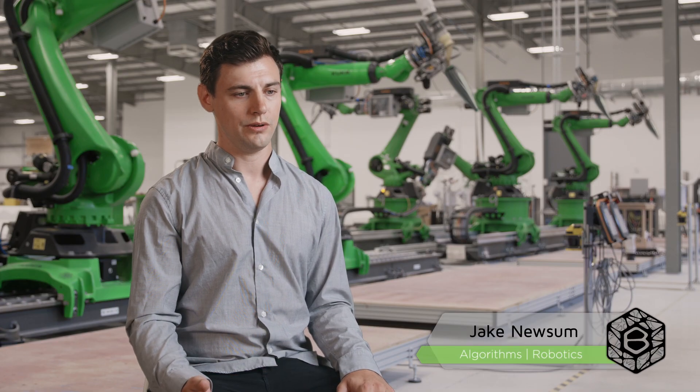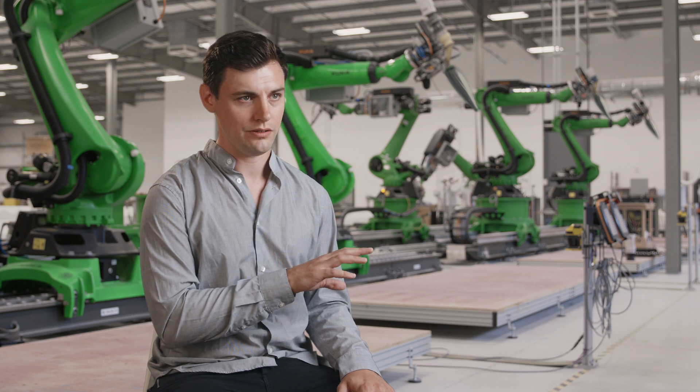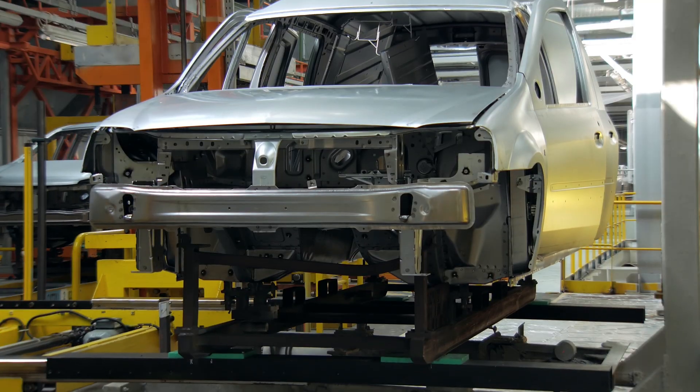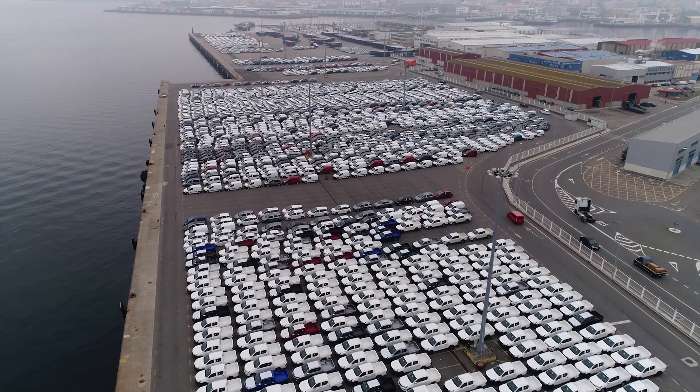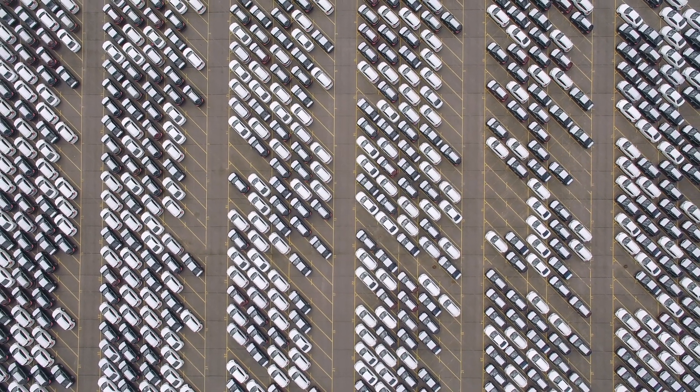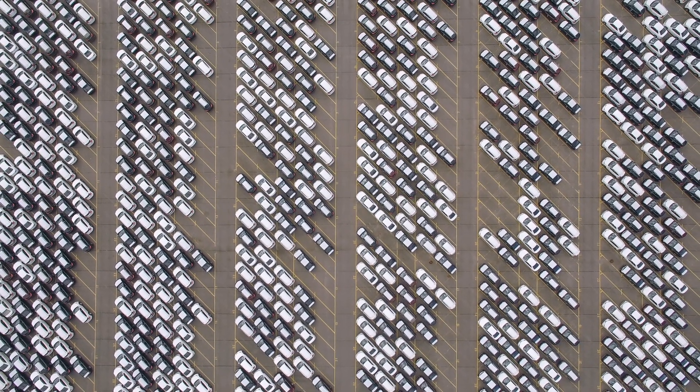When mass production was really developed and invented by Ford, it was trying to standardize the entire manufacturing process so you can maximize throughput, have great efficiency, and minimize waste. There's actually been a 200% increase in the productivities and efficiencies of that sector over the last 50 years. In the last 25 years, the construction sector has stagnated or declined in its productivity.